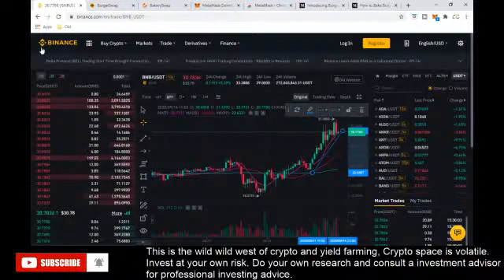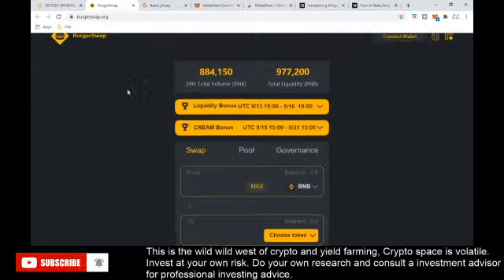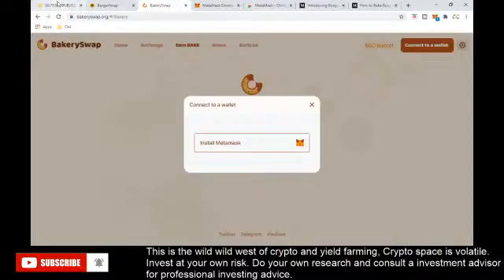So with that aside, let's get started. You may have heard of BurgerSwap, BakerySwap, and a lot of these swaps — they are popping up left, right, and center and people are throwing money into them. A lot of people are making good returns, but many are speculating that these are just fads and pump-and-dumps. There may be a couple that take you far.